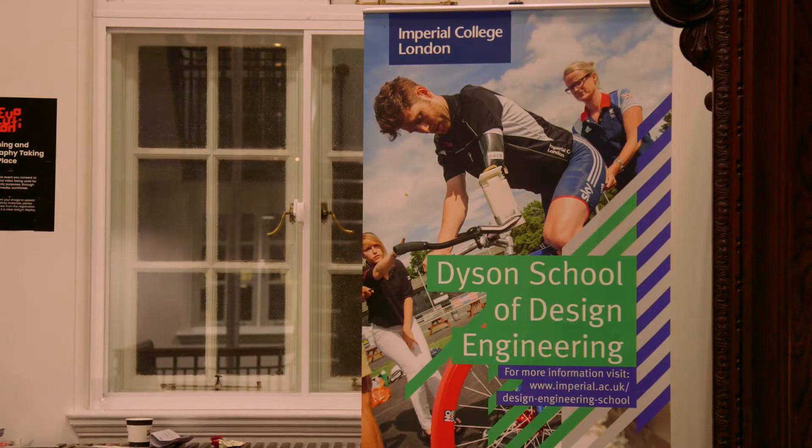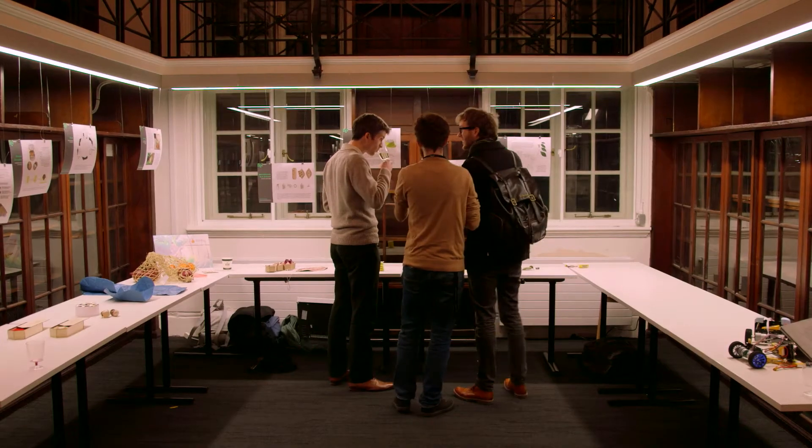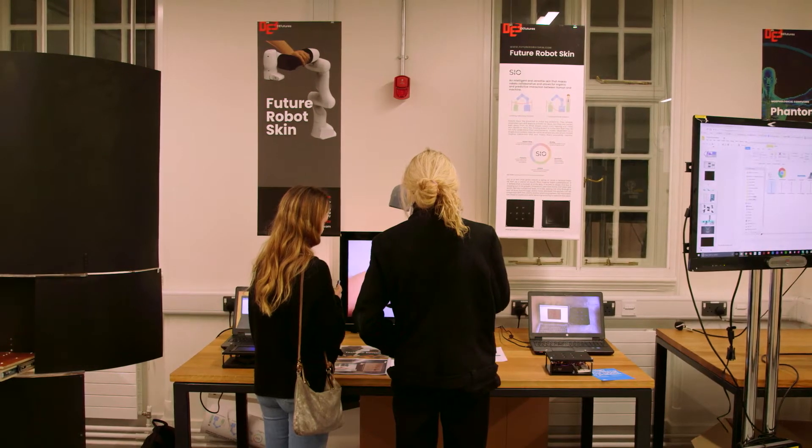We are the newest engineering department at Imperial and this is our third year now. Today is about the building and about design engineering finally having a home, and us getting to celebrate all the work that's been happening while we've been camping out in other parts of Imperial College, but it's also about celebrating all of the different levels of activity that go on.